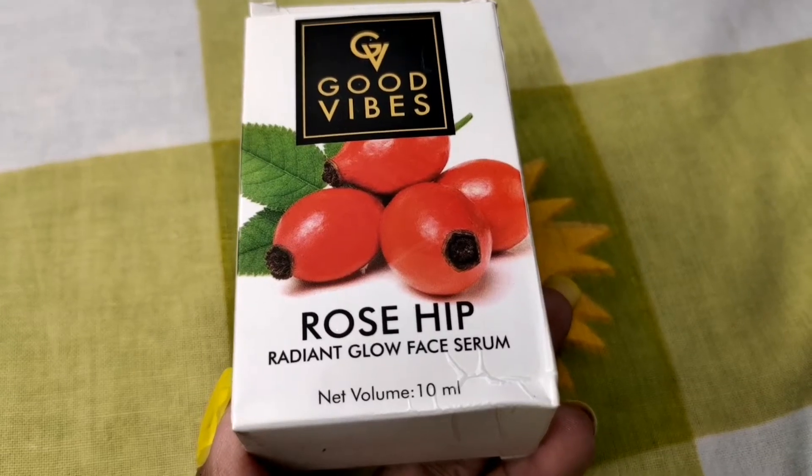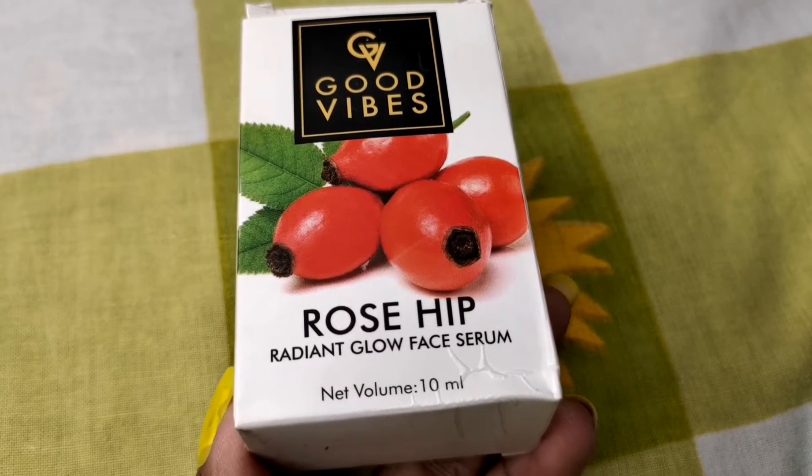So, I am going to share the review. Let's start! This is Good Vibes Rosehip Radiant Glow Face Serum.